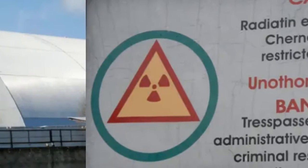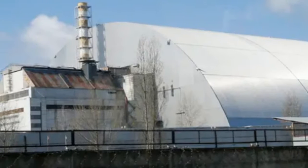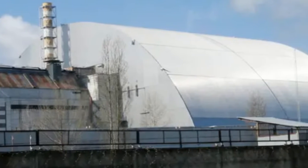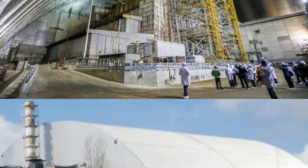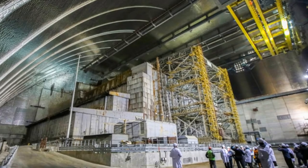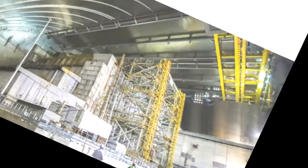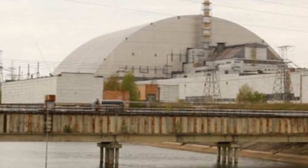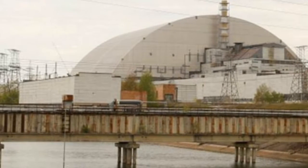Sensors monitoring the masses of uranium fuel buried in the basement rooms of the reactor have detected rising levels of neutrons, signaling that the fission process used to create nuclear energy is occurring in one of the inaccessible rooms within the plant. Although the levels are rising slowly, scientists are working to figure out the cause of the activity and what action needs to be taken to prevent the risk of further radiation leaking out from the plant.